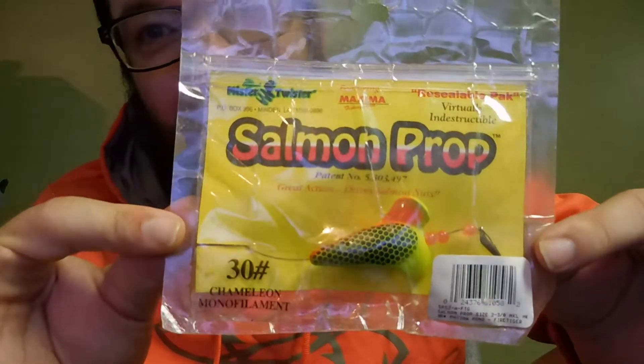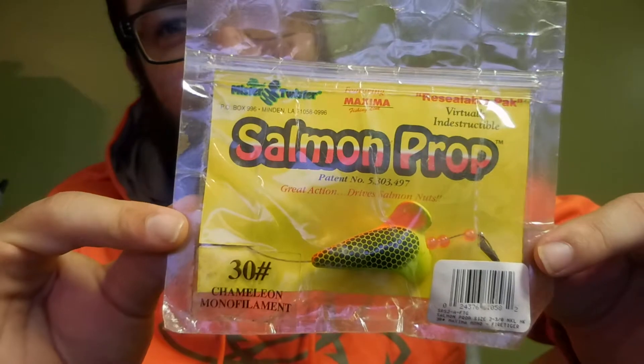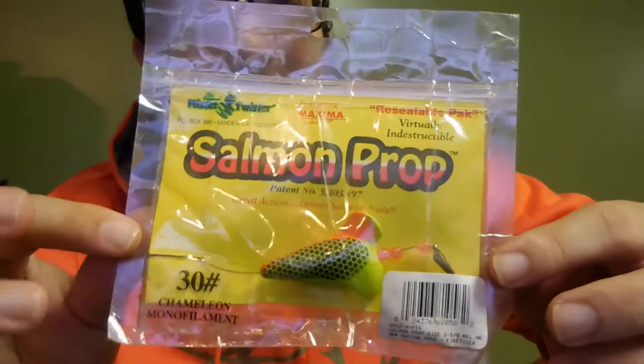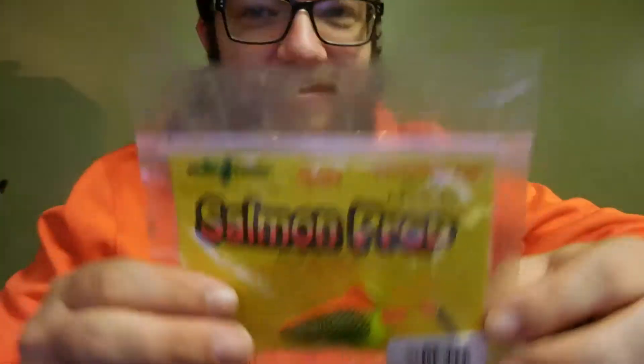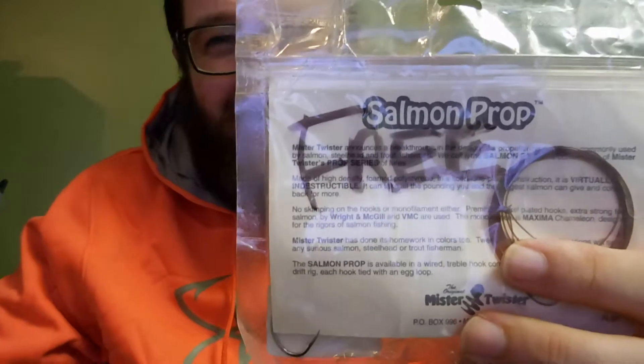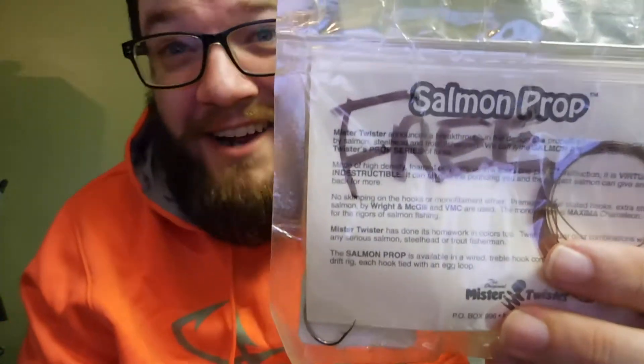I've never seen one of these lures before. I don't know what to expect, I don't know what it's going to do in the water, I don't know if my line gets twisted — but I'm going to fish with it for science. It is the Salmon Prop. On the back it's listed as free.